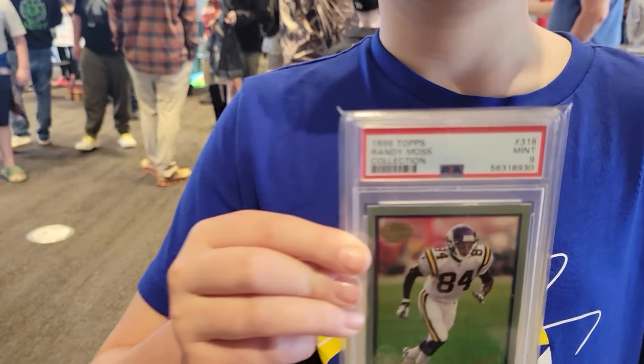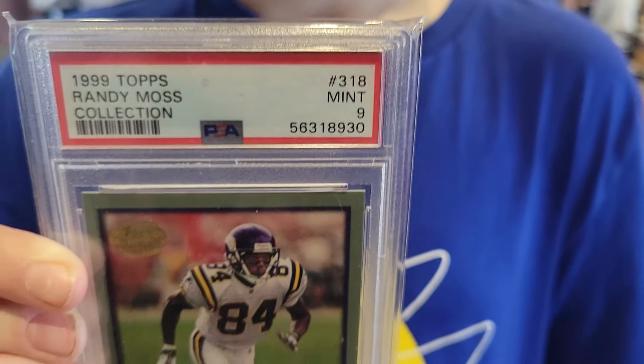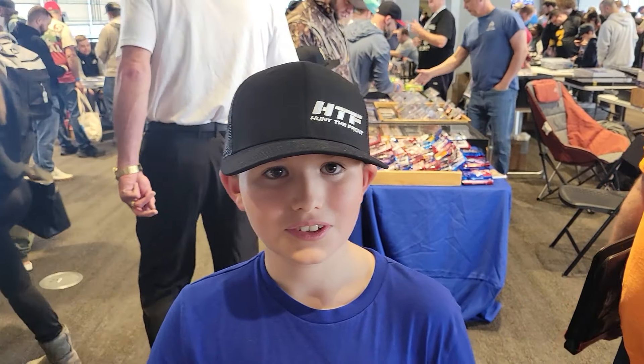Here with Zach — he just picked up from Rich: Randy Moss '99, PSA 9. Thank you, man. Appreciate it.